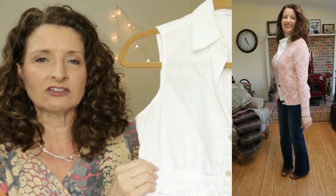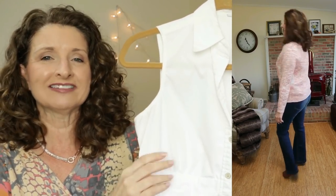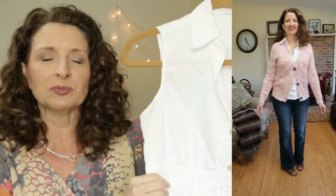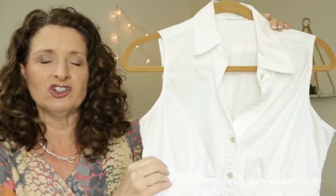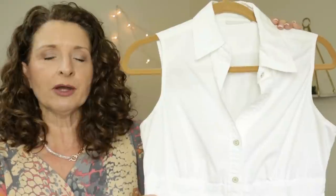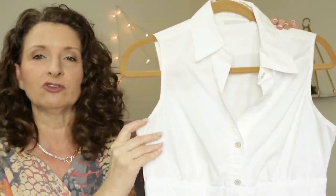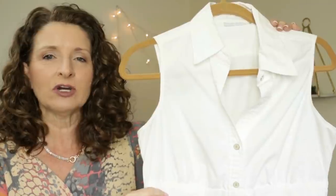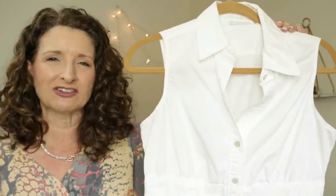Unfortunately, this exact one is no longer available. I've had this for 10 or 15 years and I actually need to replace it — it's starting to get a little bit dingy because I've worn it to death. I'm going to see if I can find something similar, something that is a white button-down with a collar that is sleeveless, and if I can find one, I will link it in the description box below.